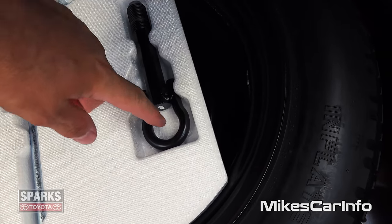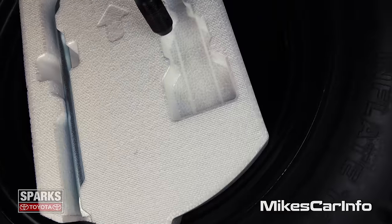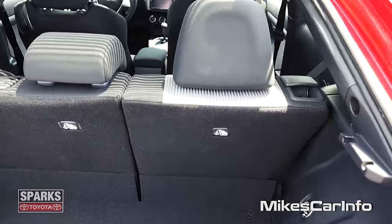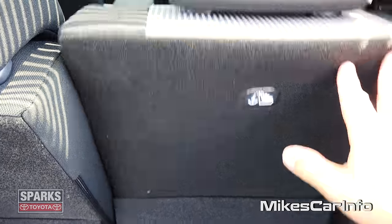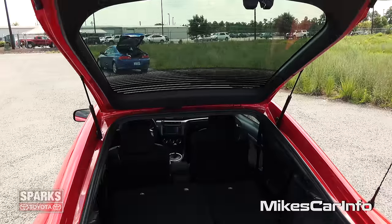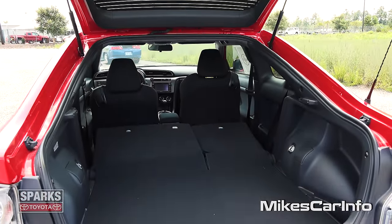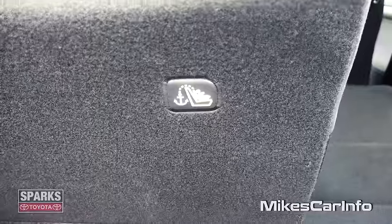Just a little trivia here — anybody tell me what this is in the comments, just for fun. So putting the seats down is real easy: you just lift this latch and give it a little bit of a shove, and it goes down. It's a 60-40 split, so you can have a combination of passenger space and cargo space. And it does have the LATCH system for car seats, so you have the anchors and all that.